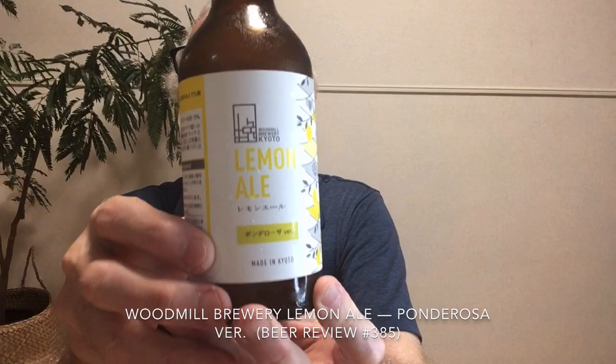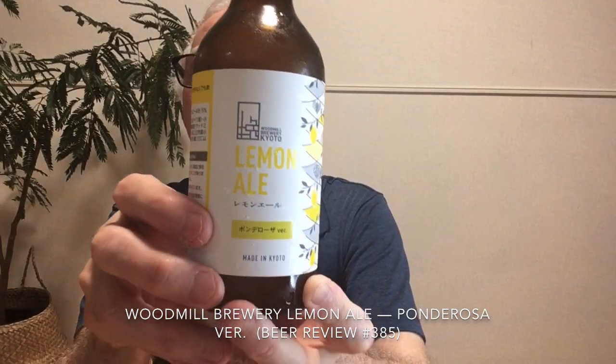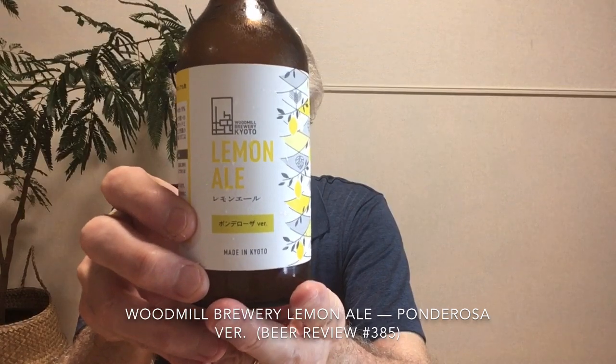This is fine — it's not going to knock your socks off, but it will certainly cool you off in the hot summer. Kyoto does have a very hot summer; it was around 39 degrees Celsius today, which is a little over 100 degrees Fahrenheit. That is it for this beer from Wood Mill Brewery — the Lemon Ale, 5%, 10 IBUs fruit beer. You can check them out online. I found this one in a department store in Kyoto and it costs 540 yen.